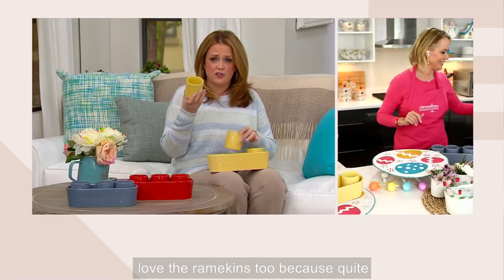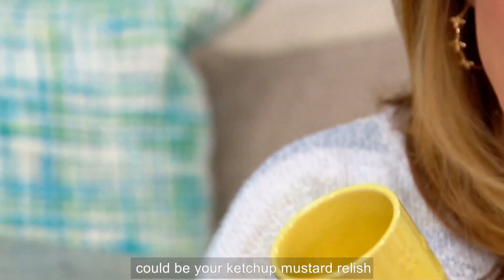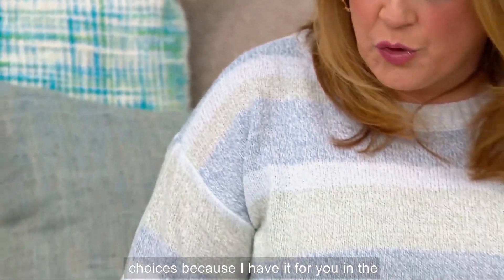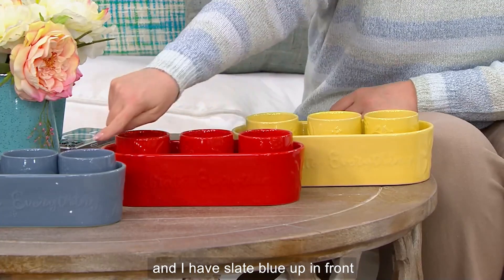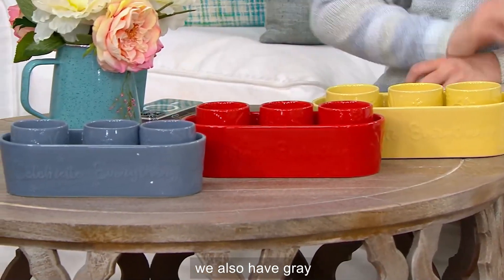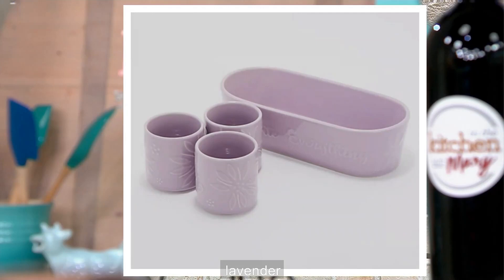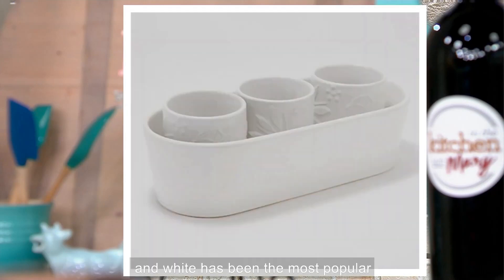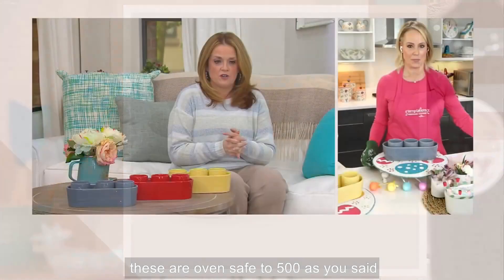Super cute. I love the ramekins because quite frankly, they could be juice glasses or your ketchup, mustard, and relish. Let's show all of our color choices — buttercream, red, slate blue, gray, lavender, taupe, and white has been the most popular, which is no surprise. It is four easy payments of $4.25. When we show solid white from Temptations, it seems like everybody freaks out. These are oven safe to 500 degrees, dishwasher safe, and freezer safe.